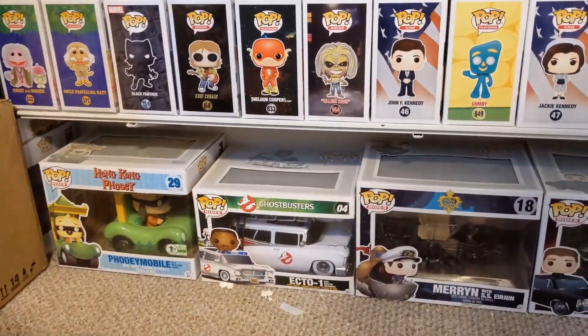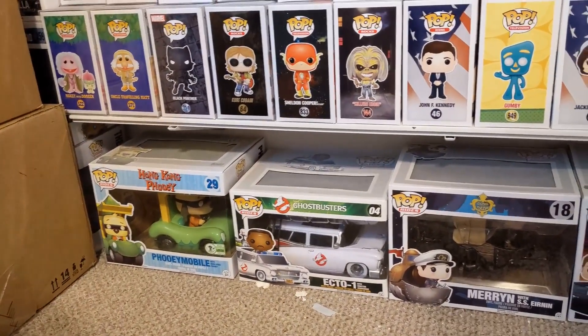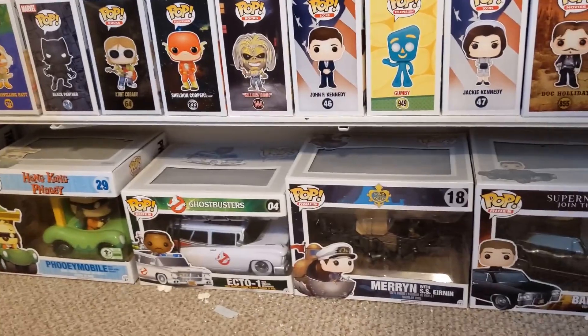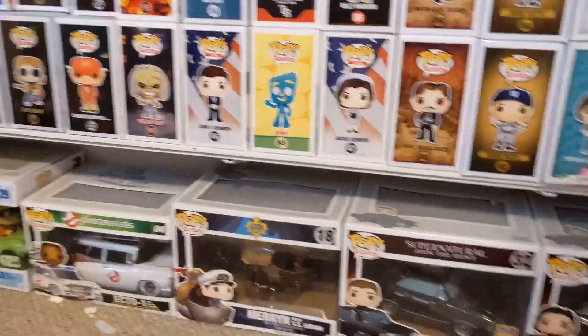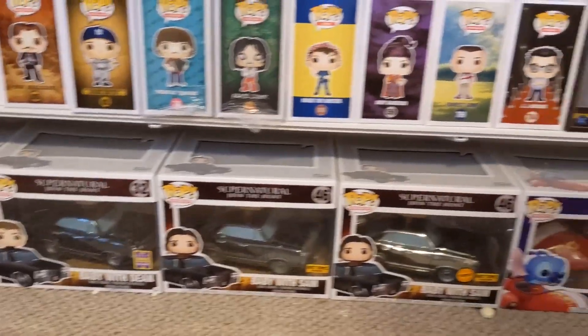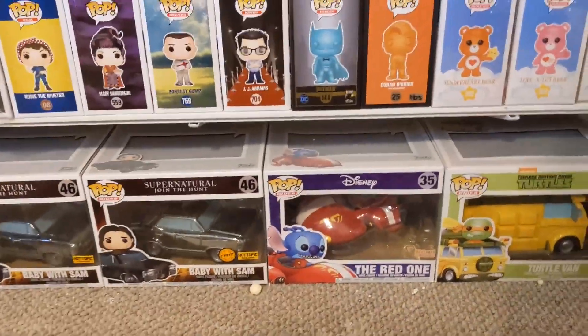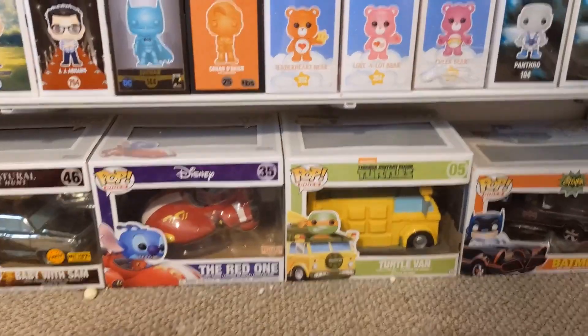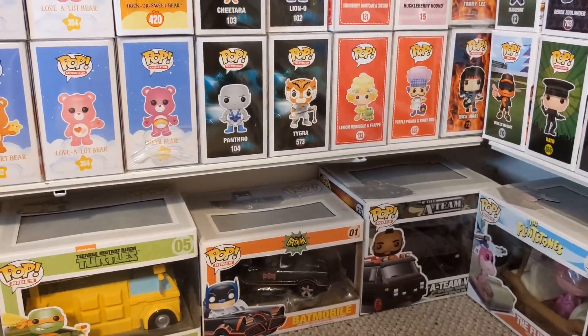A little dusty — I do have some rides: Hong Kong Phooey, the Ecto-1. I still don't know what that boat is. Baby with Dean, Baby with Sam, Chase Baby, Stitch the red one, the Turtle Mobile, the '66 Batmobile, and the A-Team.